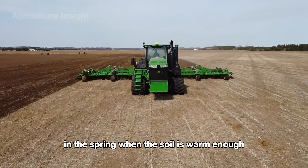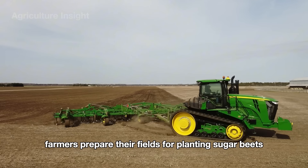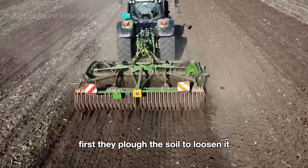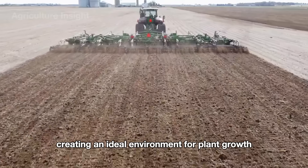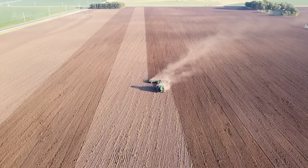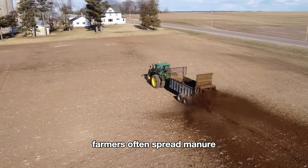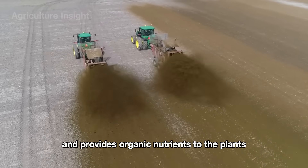In the spring, when the soil is warm enough and the frost season has passed, farmers prepare their fields for planting sugar beets. First, they plow the soil to loosen it, remove weeds, and improve drainage, creating an ideal environment for plant growth. To enhance soil fertility, farmers often spread manure, which helps retain moisture and provides organic nutrients to the plants.